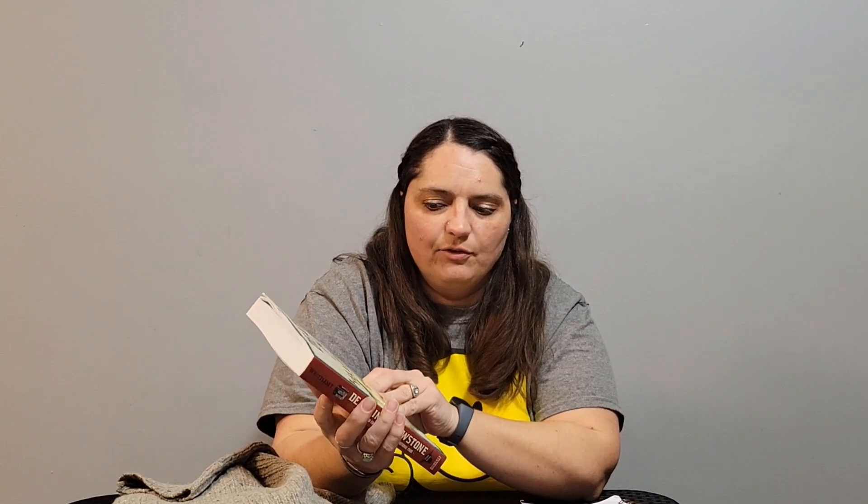Then I went to a thrift store a little bit closer to home. They're only open three days a week and usually have some good stuff, but by Saturday it's pretty picked over since they restock at the beginning of the following week. I spent a total of $15.30 there. The first thing I got was this book, Death in Yellowstone — the second edition — 'Accidents and Foolhardiness in the First National Park.' I paid $0.75 for it and I have it listed at $12.99.